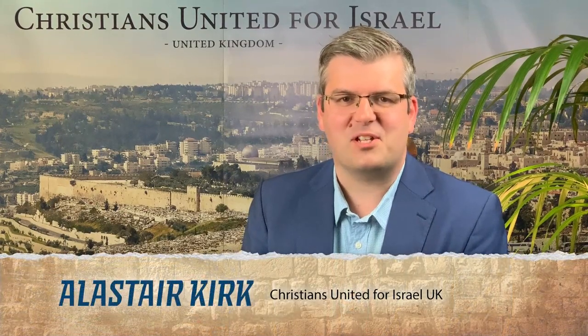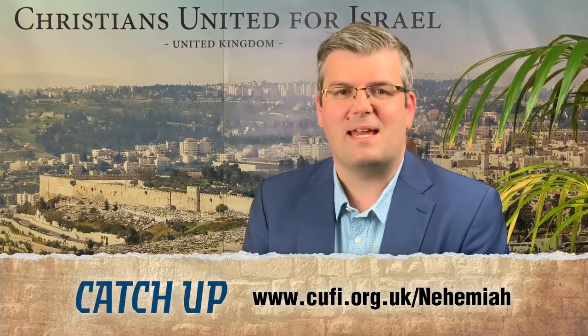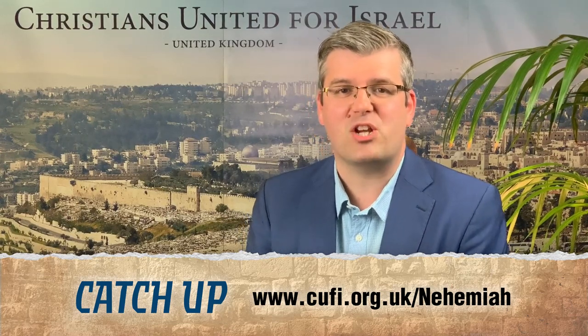Hello and welcome to the latest episode of Lessons from Nehemiah: Rebuilding Broken Walls. I'm Alistair Kirk of Christians United for Israel UK, and I'm delighted that you can join me as we continue exploring Jerusalem's gates as recorded in Nehemiah chapter 3. If you enjoy this video please remember to like and share, and to catch up with previous episodes please go to our website at cufi.org.uk/Nehemiah.